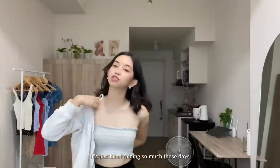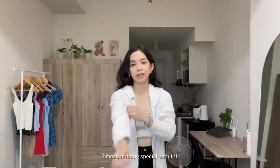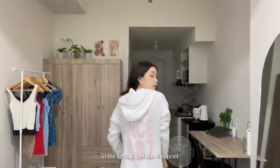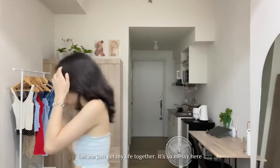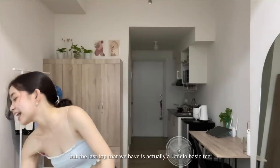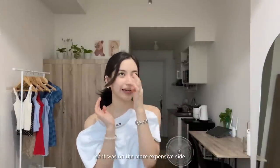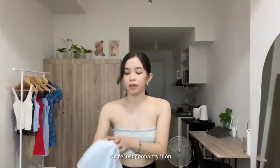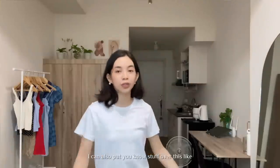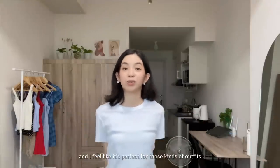The next thing is a jacket. It's just been raining so much these days and I feel like I can use a really nice jacket — nothing special about it, but then the back has the detail. And the last top we have is actually a Uniqlo basic tee. I got this from the branded section so it's kind of expensive — it was like 200 pesos something. But check the quality; this is legit Uniqlo. I feel like I can also put stuff over this, like put a cardigan vest over a white top, and I feel like it's perfect for those kinds of outfits.